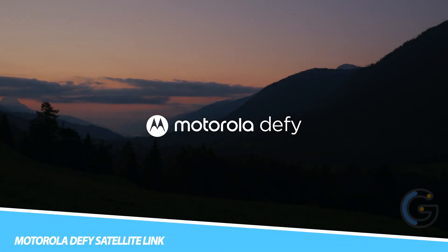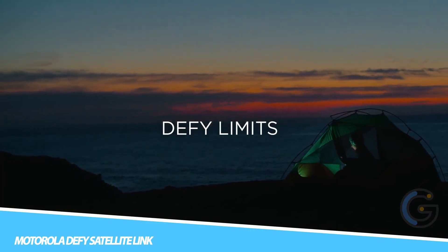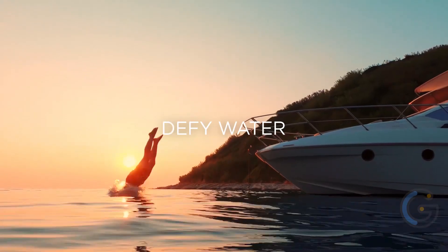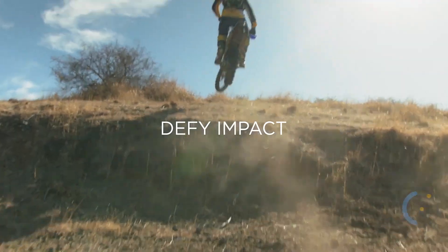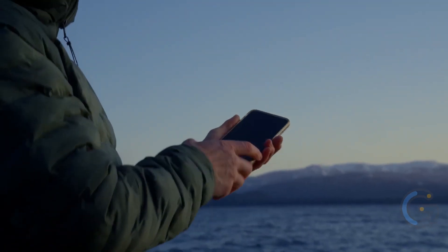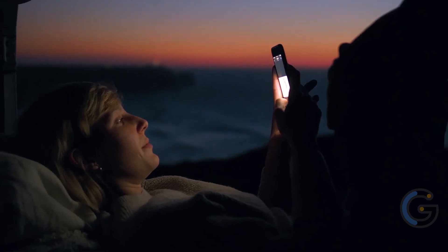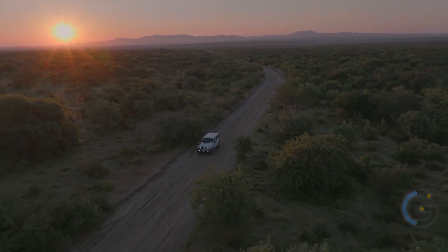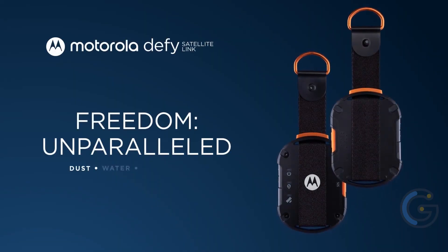Motorola Defy Satellite Link. This gadget connects via Bluetooth to any Android or iOS device and allows it to connect to a network of geostationary satellites. It allows sending and receiving short text messages, location sharing, and accessing emergency services. A clear view of the sky is just about the only requirement. The obvious target audience is outdoorsy people who want extra peace of mind when out hiking, fishing, skiing, or just exploring.